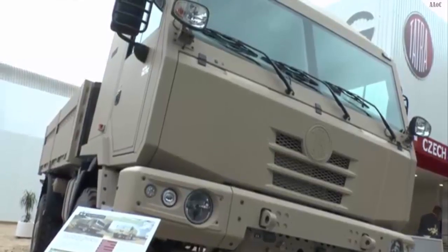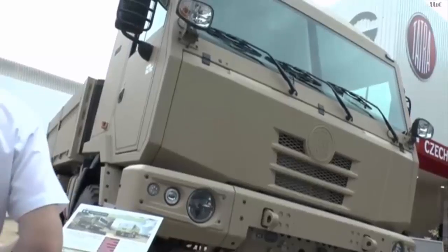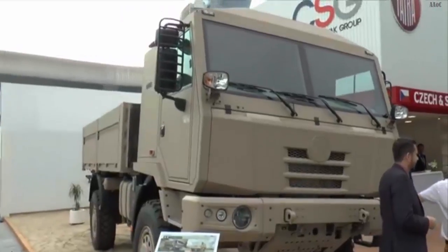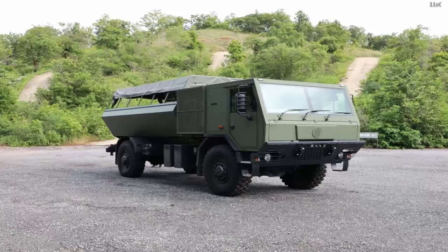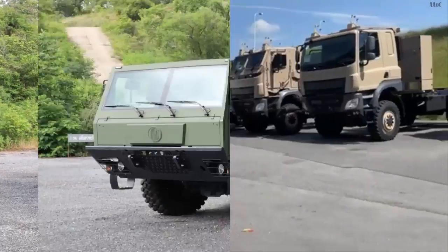This prototype is based on the Czech Tatra 815-7 heavy military truck. The tests were carried out at the tactical training grounds of the 2nd Infantry Division Queens Guard in Prakanberai province.